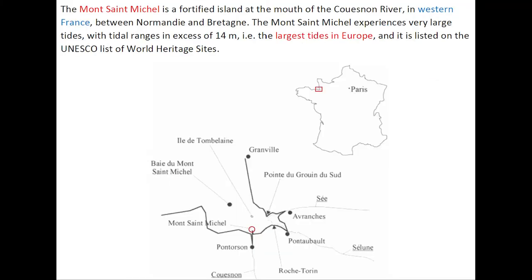The Mont Saint-Michel is a fortified island at the mouth of the Cuenon River in western France, between Normandie and Bretagne. The Mont Saint-Michel experiences very large tides with a tidal range in excess of 14 meters. The site is listed on the UNESCO list of World Heritage Sites.